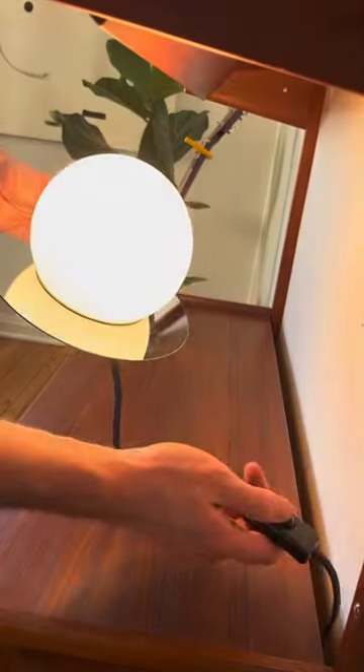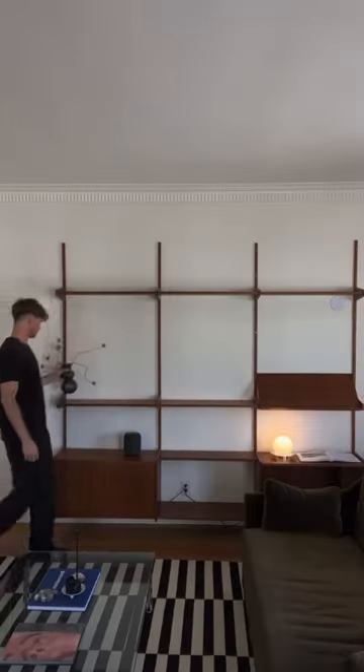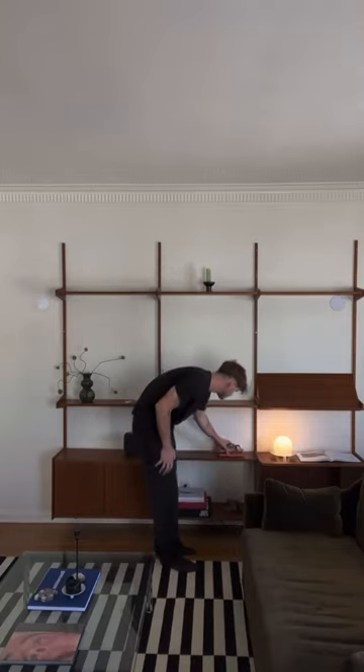After Caden left, I vacuumed and then started to style the wall unit. I tried to source various decor elements from around my apartment that I felt would look good on the unit, but I'm definitely going to keep my eye out for new pieces that I can add.